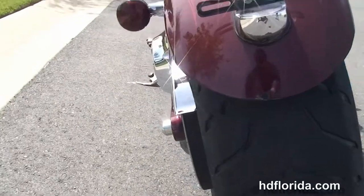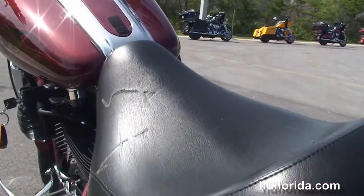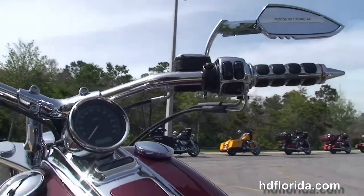The upgraded rear rotor, 240 millimeter rear tire, the solo seat, distinctive oil tank, stretch fuel tank, and chrome tank trim. Pull back bars with upgraded chrome switch housings, mirrors, and iso grips.